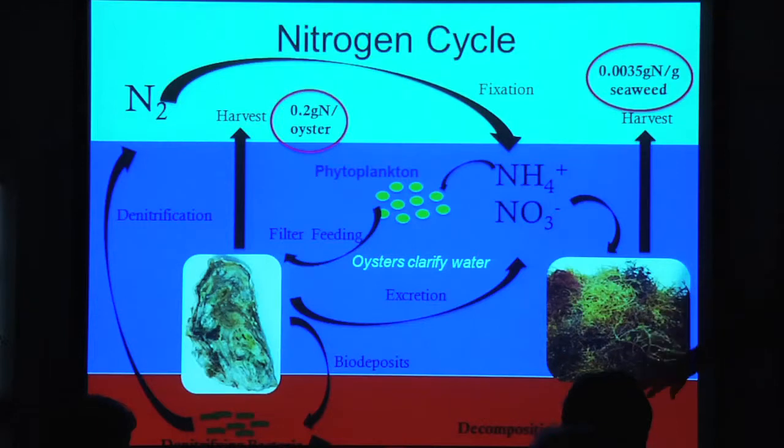If the seaweed isn't harvested, it decomposes and the nitrogen just gets recycled right in the estuary. Buildup of macroalgae in estuaries can be a problem in that it just stays in the sediments and gets reabsorbed the next year. A general figure for how much nitrogen is removed when oysters are harvested is about 0.2 grams of nitrogen per oyster. With seaweeds, it's about 0.0035 grams of nitrogen per gram of seaweed. Later in my talk I'll describe what this means on a per-estuary or per-acre basis.